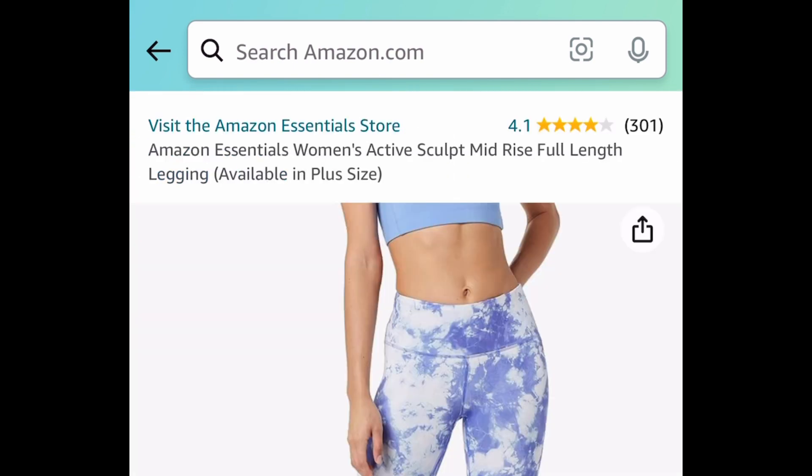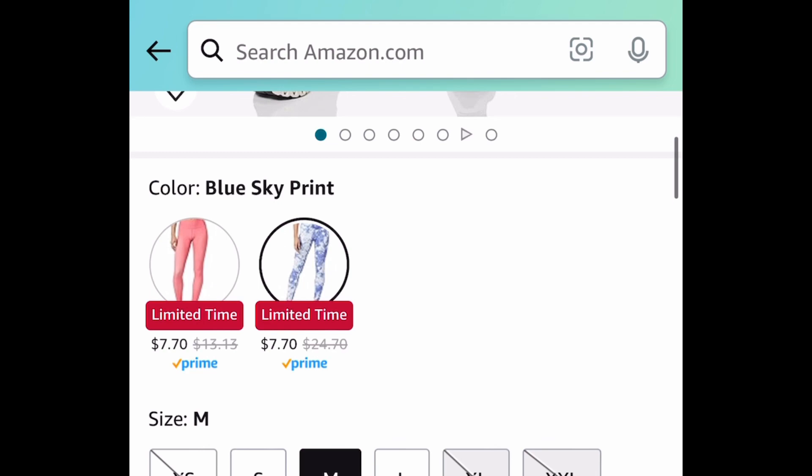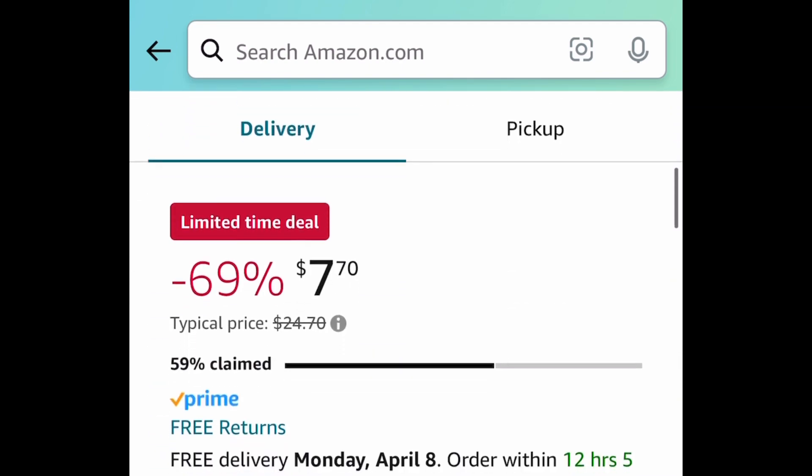Next one here, we have this Women's Active Mid-Rise Full Length Leggings, and this one is a lightning deal as well. It is currently $7.70, with two colors to choose from.